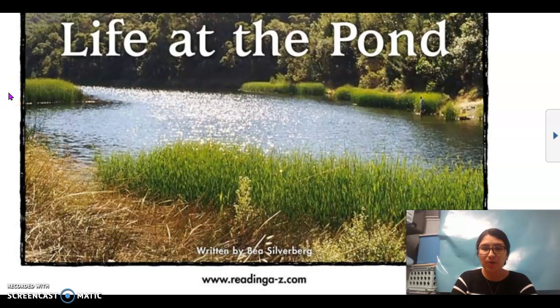Hi there. For today's video, we will be reading Life at the Pond by B. Silverberg. Before we begin reading, let's make a prediction. Use the title, Life at the Pond, the cover, and what you know about ponds to make a good prediction.